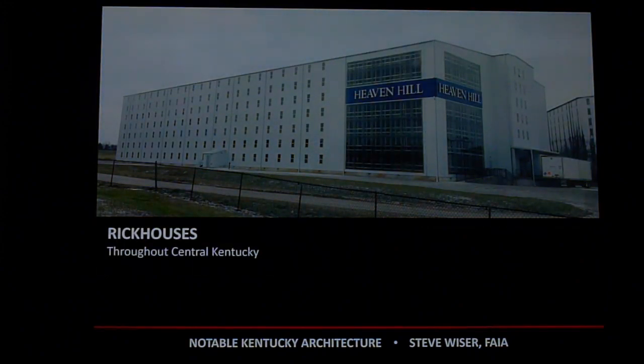We have rickhouses throughout the state, especially in central Kentucky — they seem to be popping up everywhere. A rickhouse stores barrels of bourbon as it ages. Bourbon must be aged a minimum of about three years; Pappy Van Winkle ages 21 years or more, which is why it's so expensive. The new Heaven Hill rickhouse has glass on part of its facade so you can see the barrels inside. Most of the time as you drive past them, they just look like huge warehouses. Go to the Bardstown area and there are rickhouses everywhere.